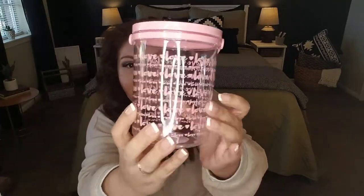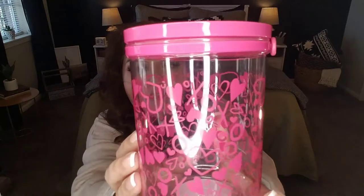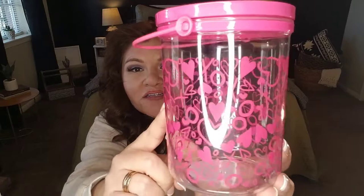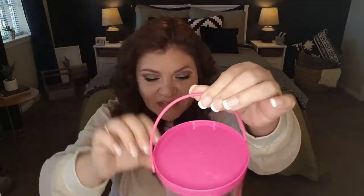They also had it with red hearts on it. I didn't pick that one up, but I did pick up this other bright pink one. This one has XOs and hearts and it's in this beautiful bright pink color — again, a little bucket. Just really adorable.